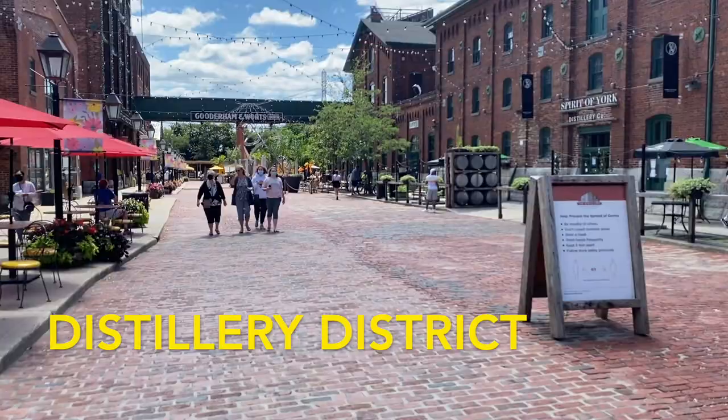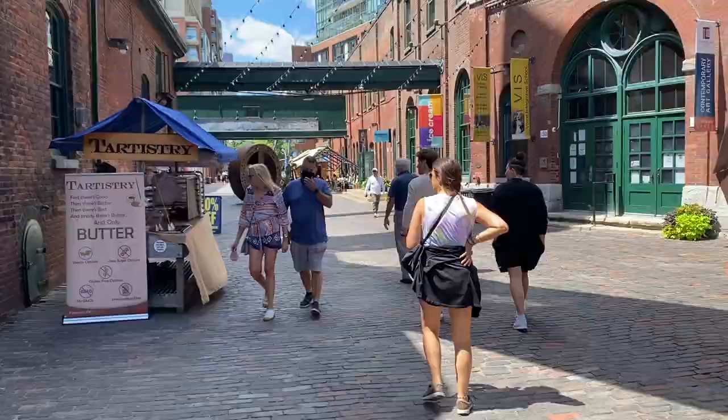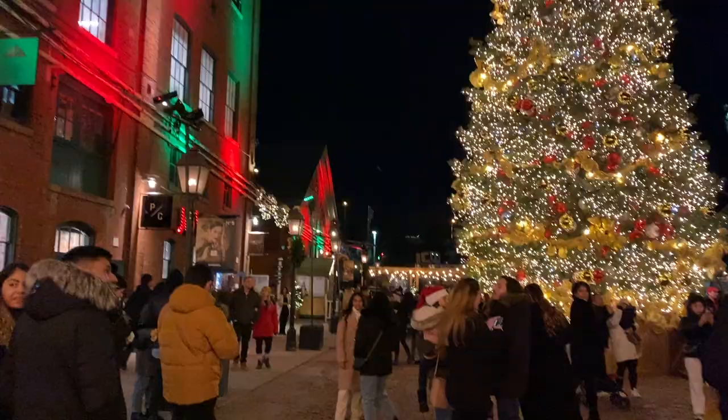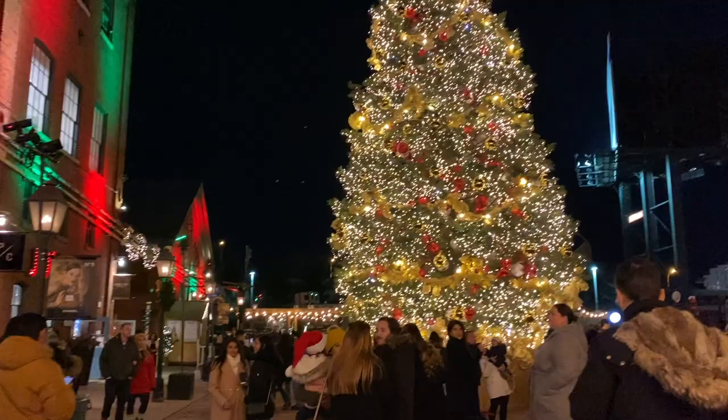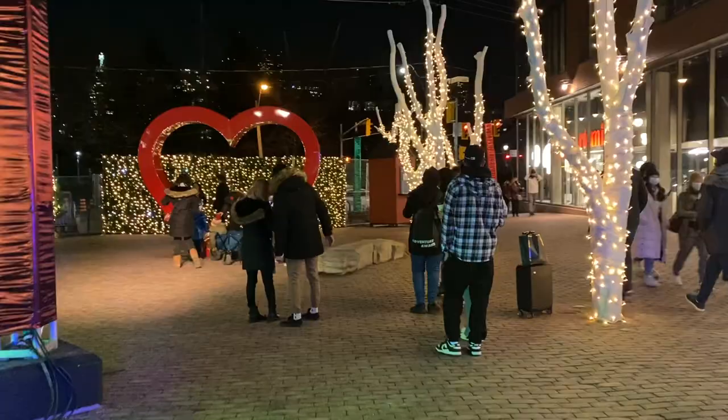Distillery District is the next spot. This area was once home to the largest distillery in the British Empire. This is a pedestrian-only area in downtown Toronto and it has a bunch of cool shops. In the winter, this area becomes a huge Christmas market with a giant Christmas tree and a bunch of Instagrammable spots and Christmas stores all around.